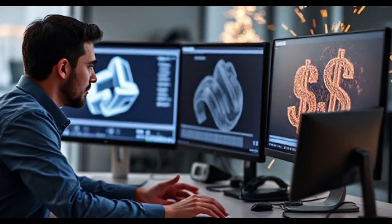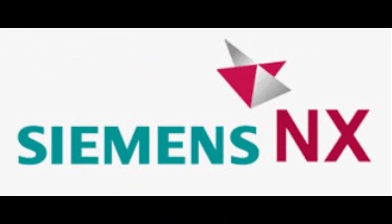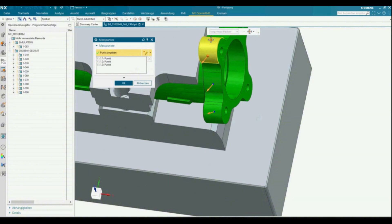Cost is often a deciding factor. SolidWorks is more affordable, making it attractive for startups and small businesses. NX, while more expensive, provides a long-term solution for large-scale operations.